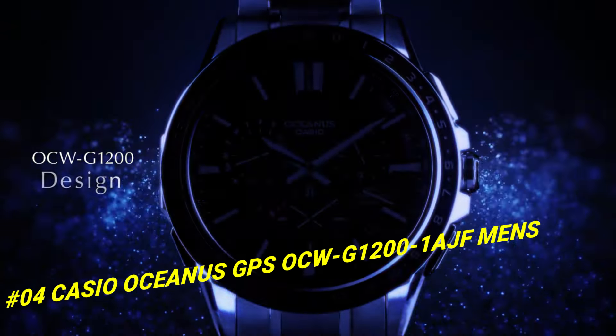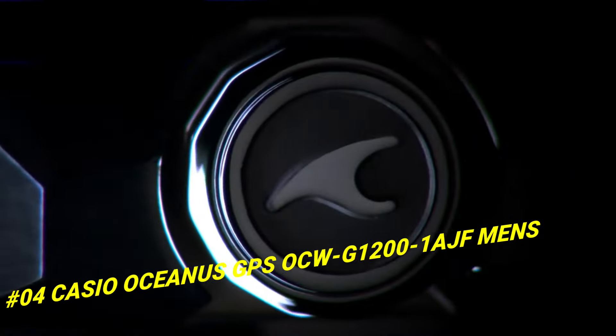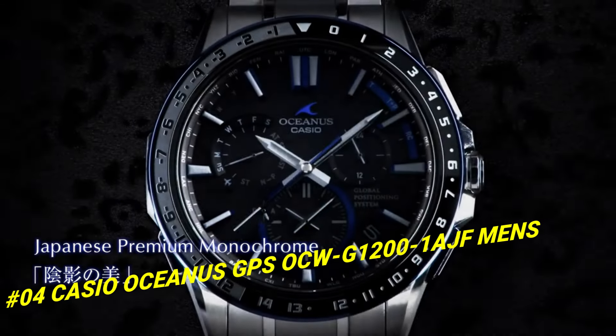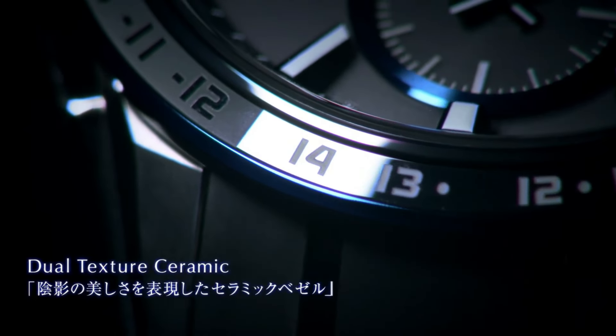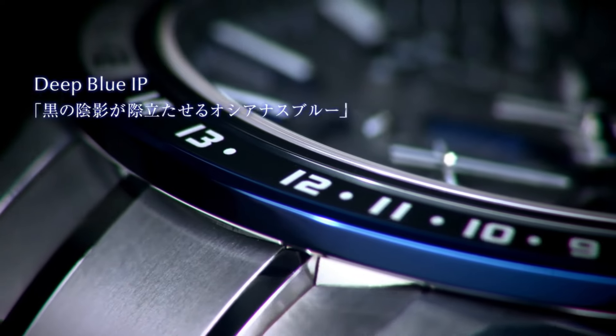Number 4: Casio Oceanus GPS OQG-12001HF Men's. The price of this watch in US dollars is $1,287. Display type: chronograph. Case diameter: 46.1mm. Case thickness: 14.8mm. Band color: blue. Dial color: black. Item weight: 3.74 ounces.